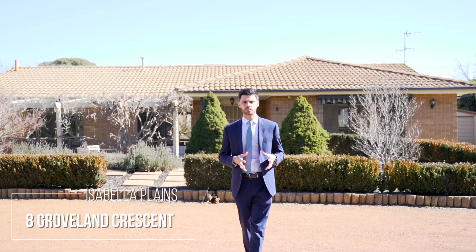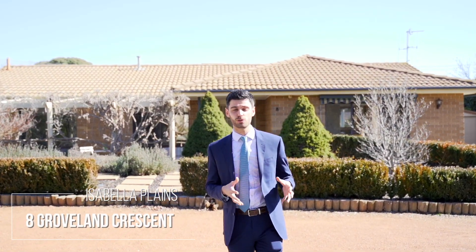Only a stone's throw away from the Tuggeranong Town Centre and surrounded by local schools and shops, Isabella Plains has quickly been recognised as one of Tuggeranong's leading suburbs. Situated all on one level and on a large block, here is 8 Groveland Crescent, Isabella Plains.